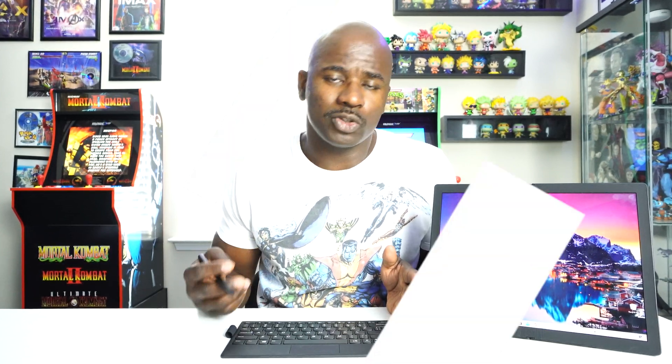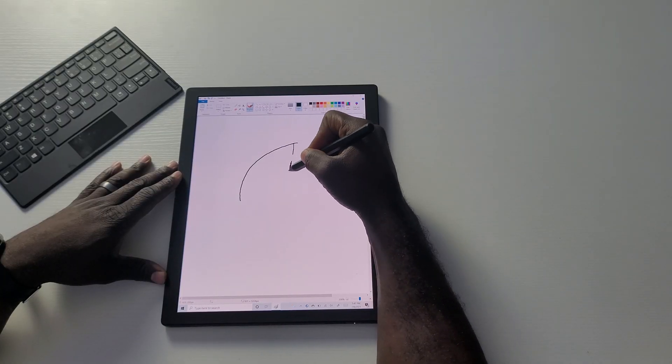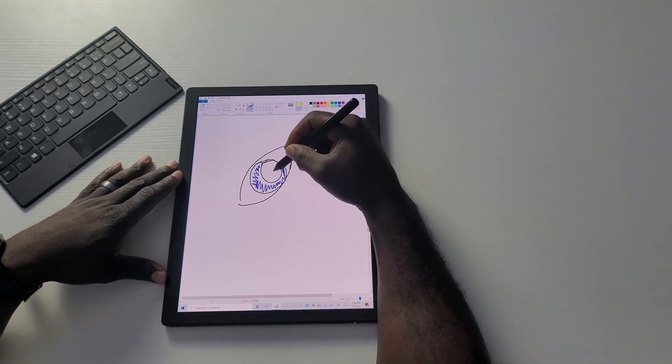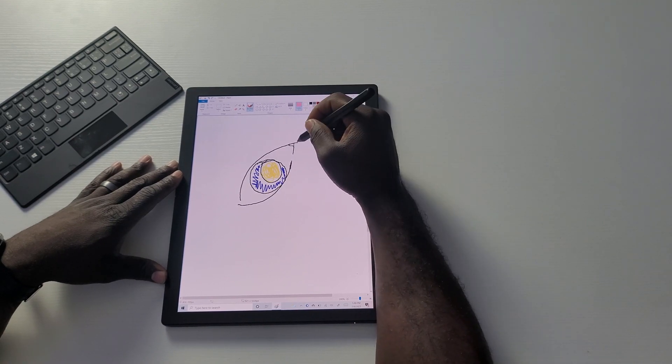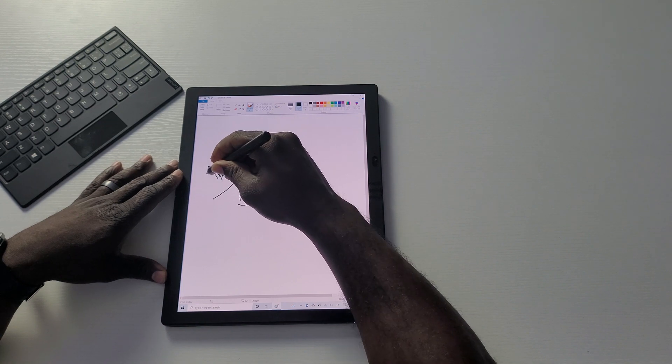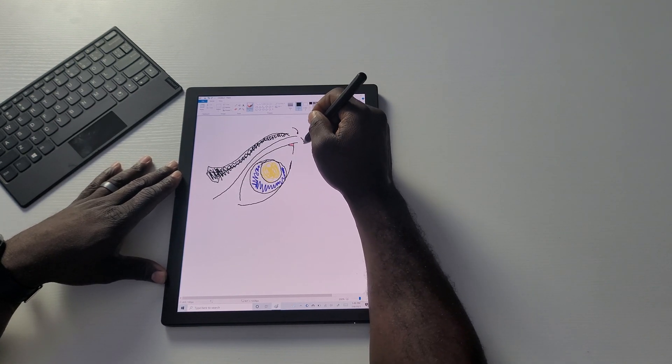Just like you get the wireless keyboard, you also get a handy little pen — the Lenovo pen. It's not the S Pen, but it's a Lenovo pen. You can use it to draw, navigate the web, browse different folders, or just navigate the screen in general.